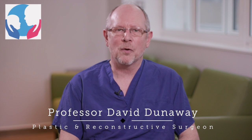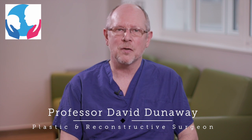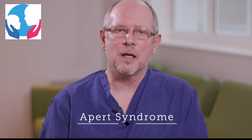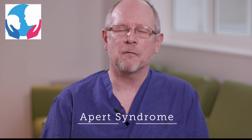Hello, my name is Professor David Dunaway, and I'd like to tell you about Apert syndrome, which is one of the syndromic forms of craniosynostosis that we treat within the craniofacial unit. It's a condition that affects the way the skull and the face grow, and it is due to a genetic abnormality — a small mutation in one particular gene, the fibroblast growth factor receptor gene, FGFR2.